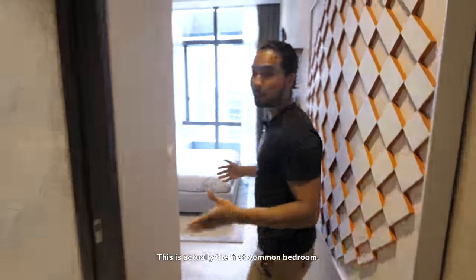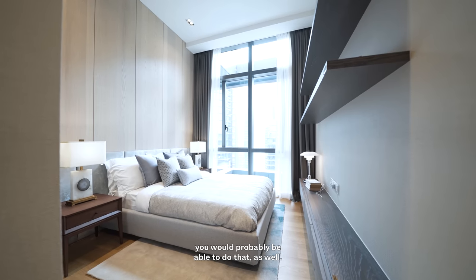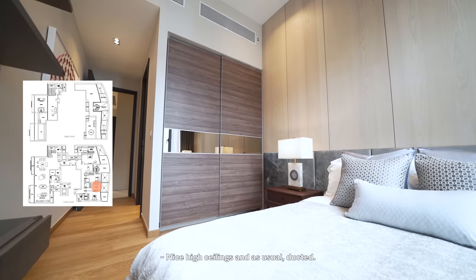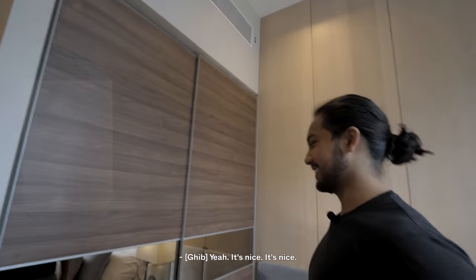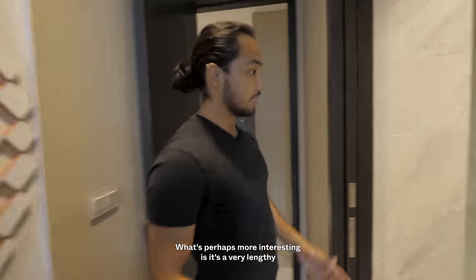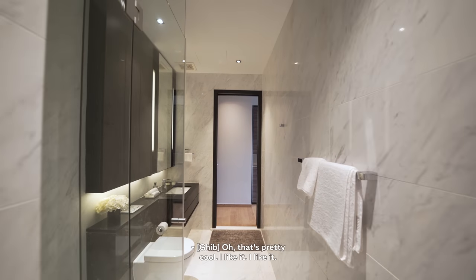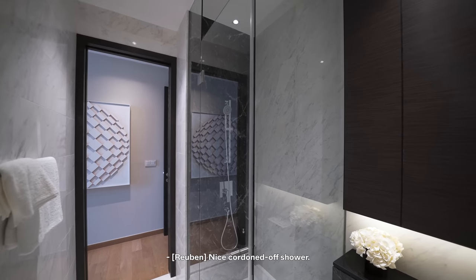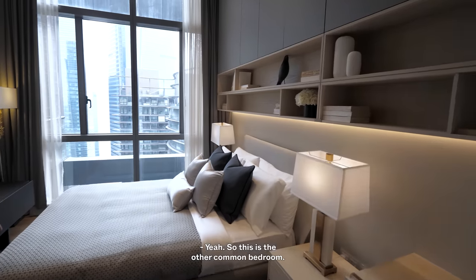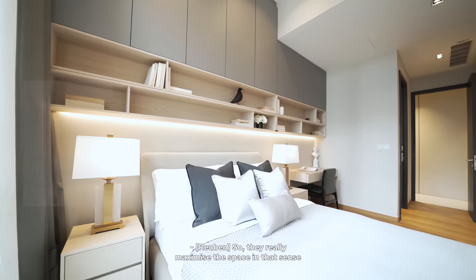The next bedroom is the first common bedroom — it feels relatively spacious. You could probably fit a king-size bed as well. You don't have a balcony unfortunately, but you do have a huge window, high ceilings, and ducted air conditioning. There's a sliding wardrobe with two panels — should be more than sufficient. What's perhaps more interesting is the very lengthy Jack and Jill bathroom. It connects to the other room — a nice hot-and-cold shower area so nothing gets wet. The other common bedroom includes a study area as well — they really maximized the space.